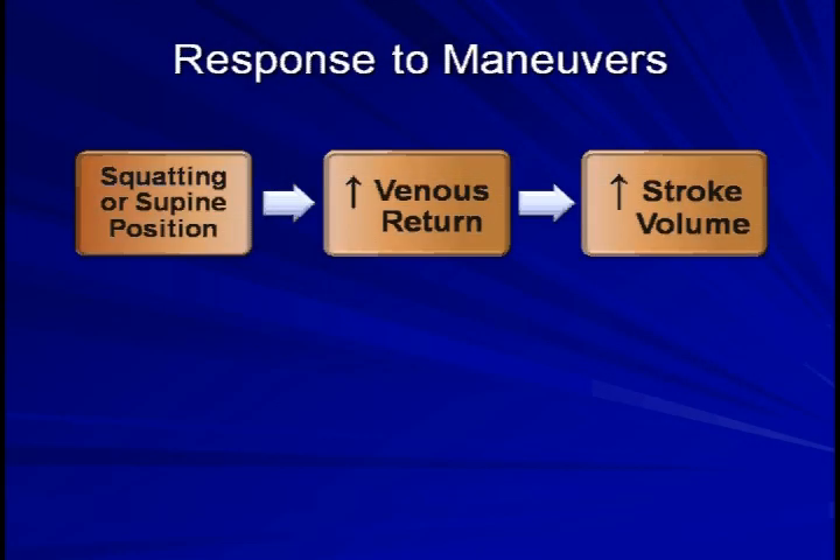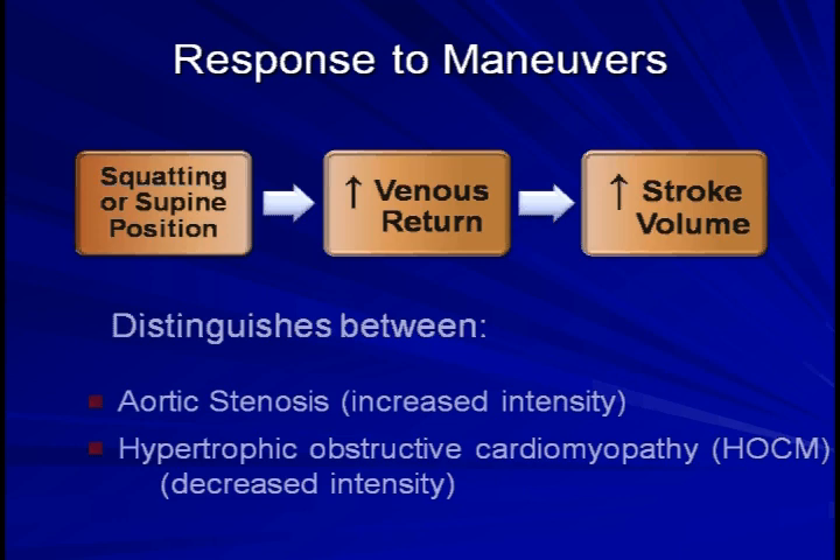Next, one can ask the patient to either squat or quickly assume a supine position. Either of these will increase venous return, which will also increase stroke volume. The consequence of this will be increased intensity of aortic stenosis versus decreased intensity for the murmur of hypertrophic obstructive cardiomyopathy.